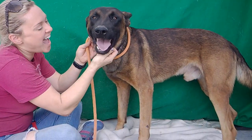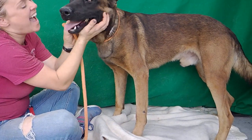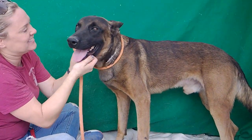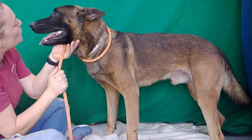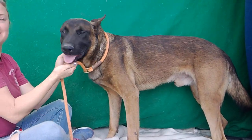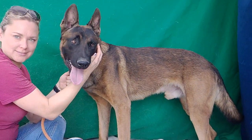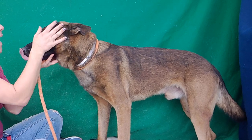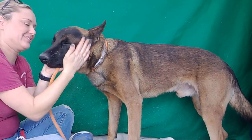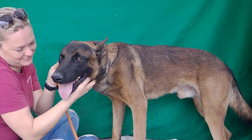We'd like you to meet Nate. Nate's animal ID number here at the Baldwin Park Animal Care Center is A-532-6243. Nate is a two-year-old Belgian Malinois, black and tan. He weighs about 73 pounds and he came to the shelter on 10-10 as a stray.